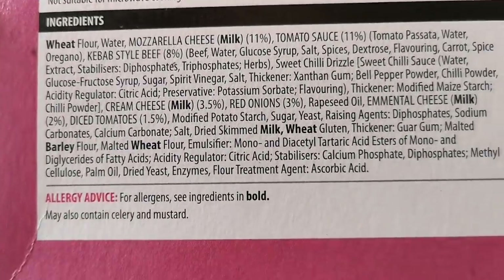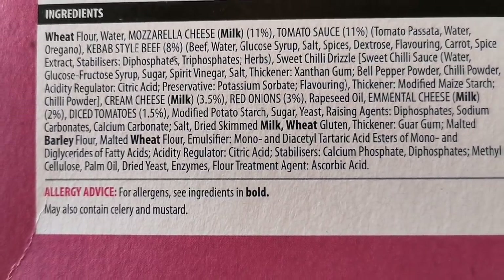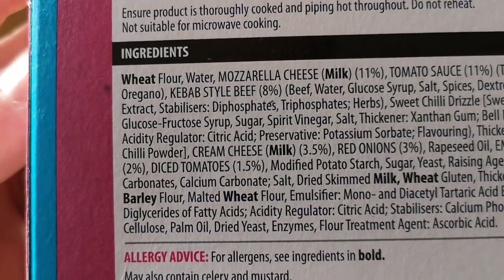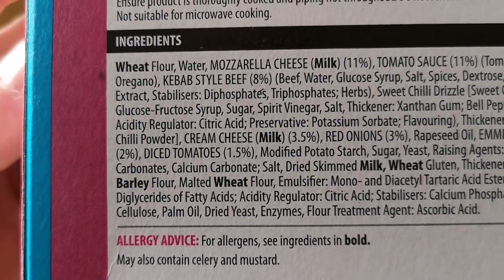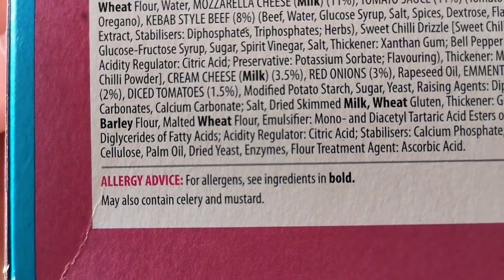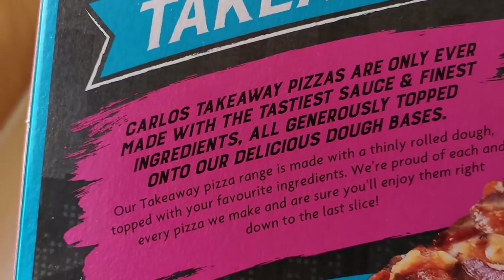There are the ingredients if you want to pause and have a look — there are a few allergens in there: wheat, milk, and barley. It says cheese milk 11%, tomato sauce 11%, kebab-style beef 8%. I can see it's got oregano on it, beef, water, glucose syrup. I'm not going to go through all the ingredients, just seeing if there's going to be some nasty ones. Look at them all at the bottom — there's a little bit of a spiel about the range if you want to read that.